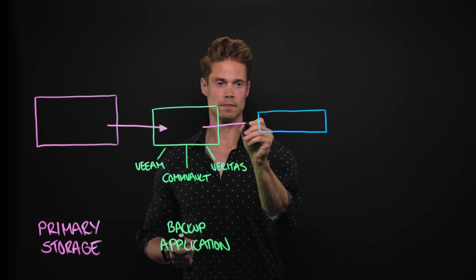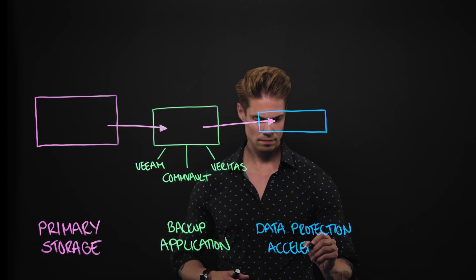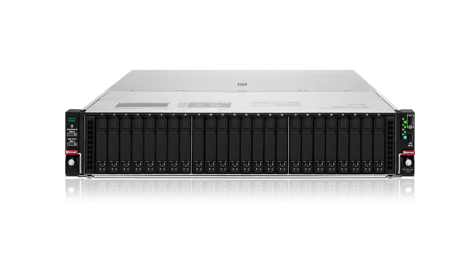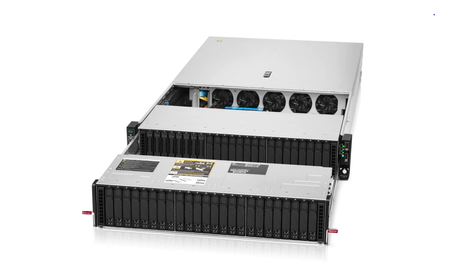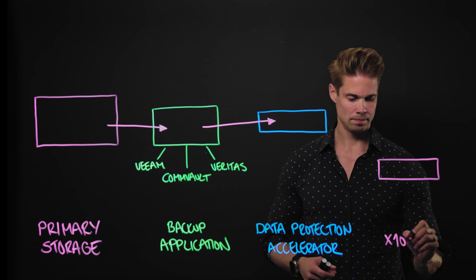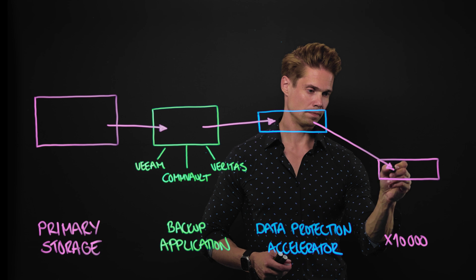The backup application sends the data to the new Data Protection Accelerator Node — that's technically a StoreOnce device built on an all-flash HPE Alletra 4000 series platform, optimized for sustained throughput and low latency ingest workloads common in enterprise-scale backup environments. Finally, the accelerator node sends the data to the X10,000 and most probably to the public cloud too.